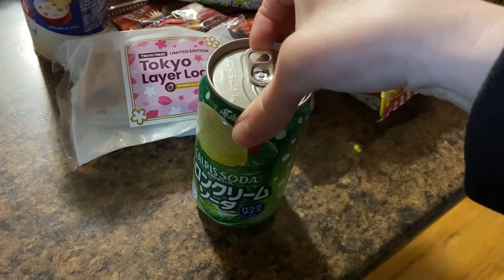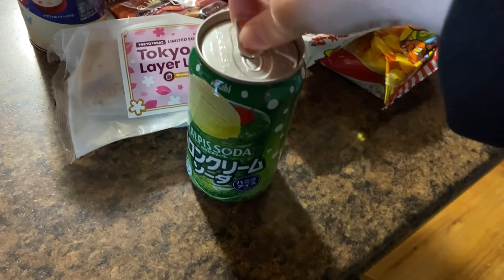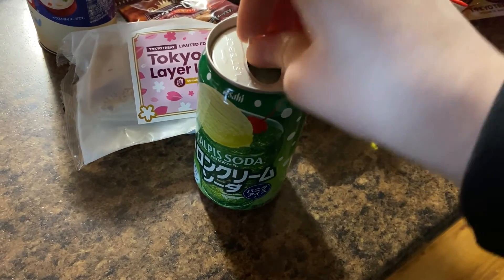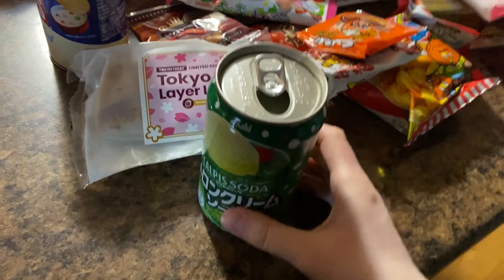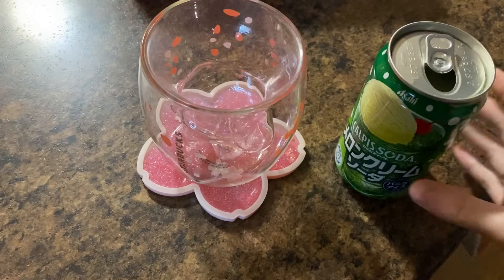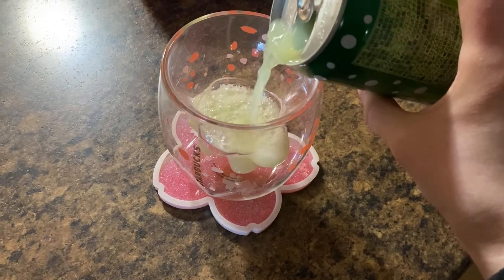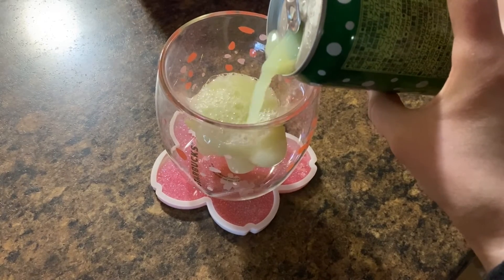One of the very first things that I wanted to try was this soda. It was definitely a different flavor than anything I've had before — it was kind of almost like a melon-y flavor. I tried it along with some of the Pringles, and I happened to pour the soda in the cute little cat paw cup that I had. Altogether it was actually a pretty good combination.